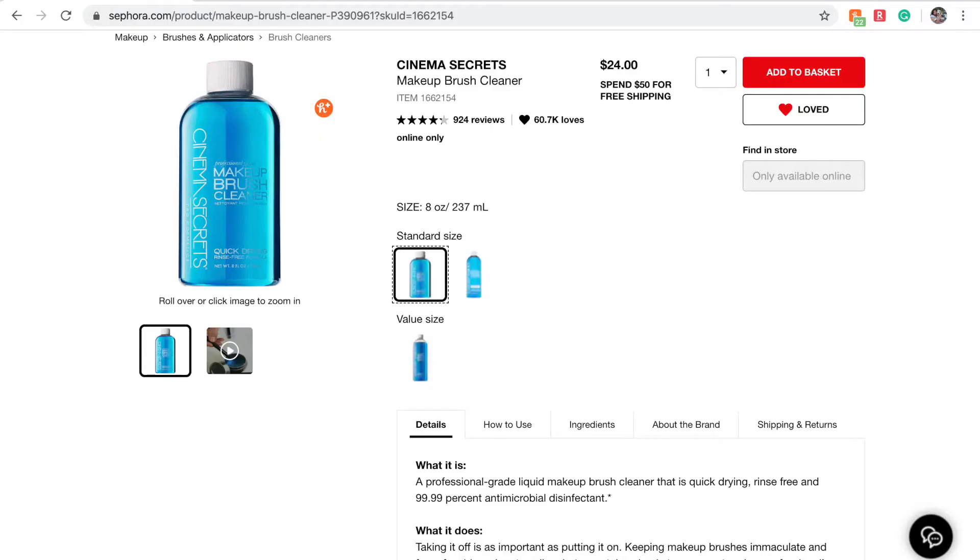Next, I have the Cinema Secrets Makeup Brush Cleaner. I've never tried this but I've heard it's really good. I heard it smells like cupcakes, which is great. It's $24 and it's supposed to be fast drying, which I'm into.